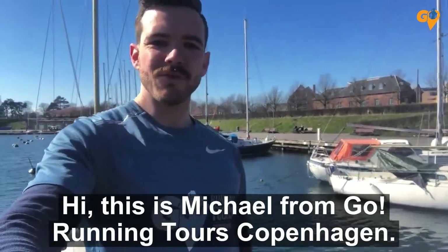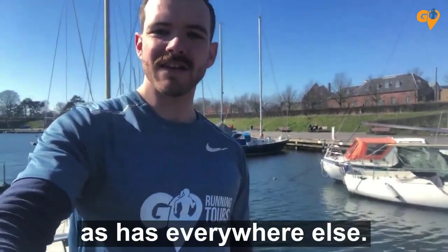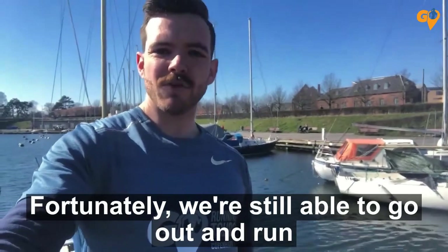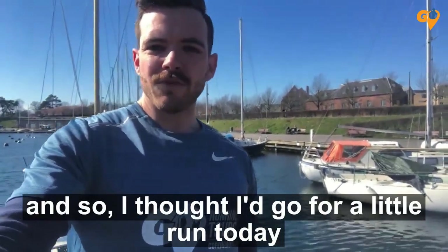Hi, this is Michael from Go Running Tourist Copenhagen. We've been pretty heavily hit by the coronavirus here, as has everywhere else. Fortunately, we're still able to go out and run, so I thought I'd go for a little run today.